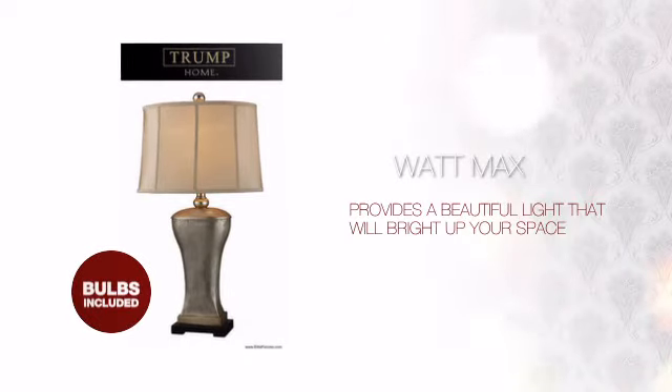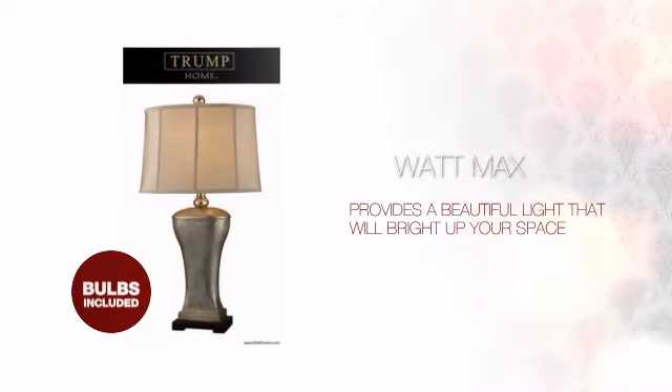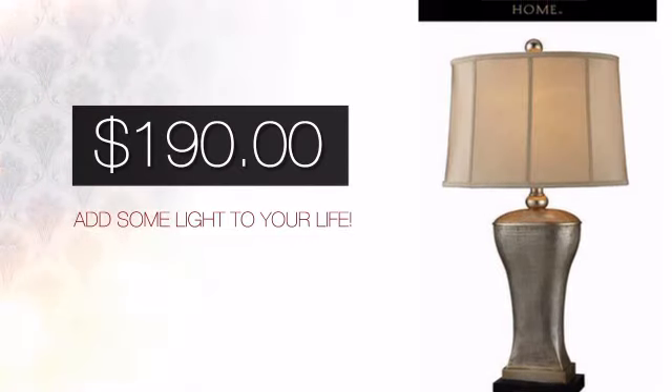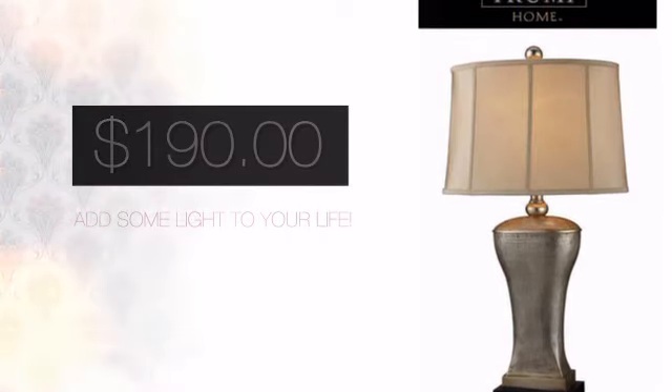Featuring a clever design, it provides a beautiful light that will bright up your space. And with a price like this, it's easy to add some light to your life.